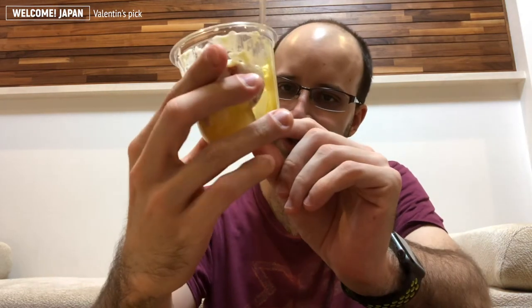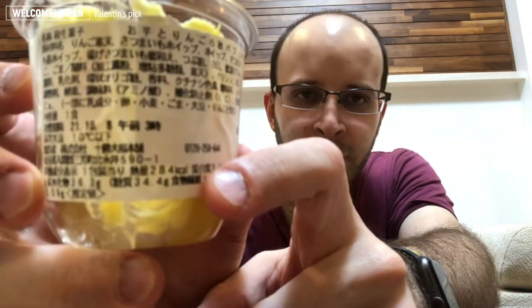This is my favorite one. You can see it's a small cup — about the size from my ear to my chin. It has quite some calories — 284 kilocalories. So it's quite heavy for a sweet.